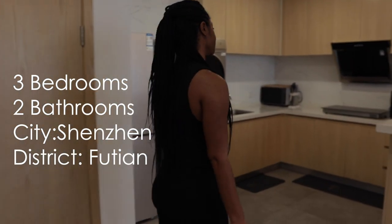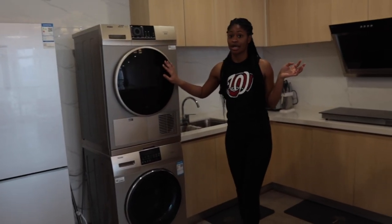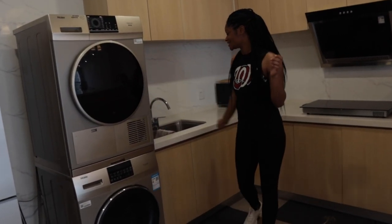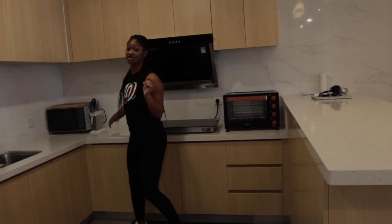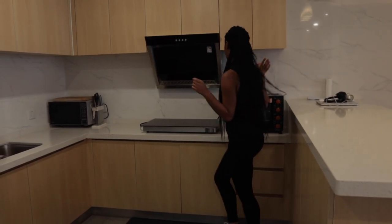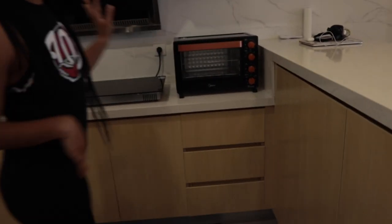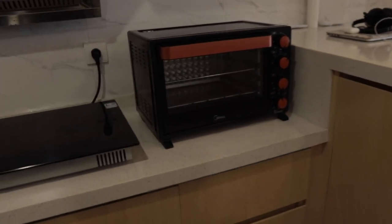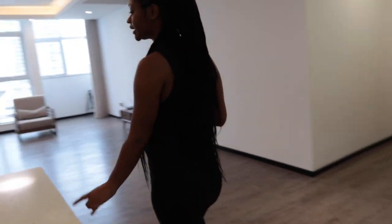As soon as you walk in we have our kitchen area over here — fridge, freezer, washer, dryer, sink, microwave, stove top range, and this is an oven that we bought. So very basic, lots of storage. That's our little kitchen area over here.